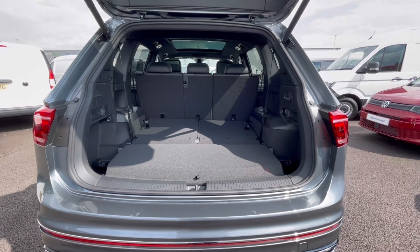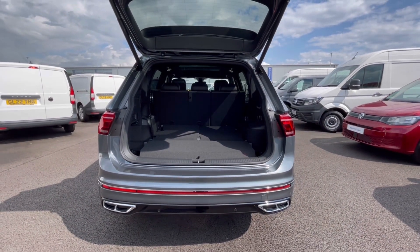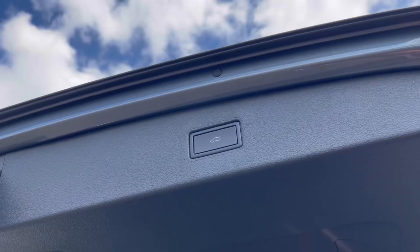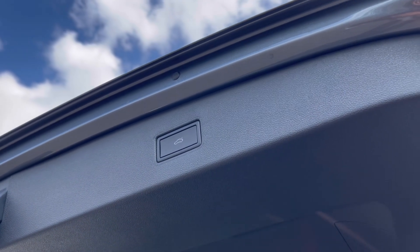As we access the boot, you'll notice we have a fantastic and spacious boot size — large enough to fit shopping bags or even a pram. We can also pull the seats back to maximize your boot space, offering that large capacity. With this Tiguan you also get your electric tailgate, which will come in handy when you've got your hands full.